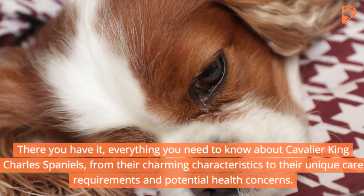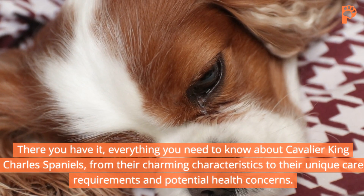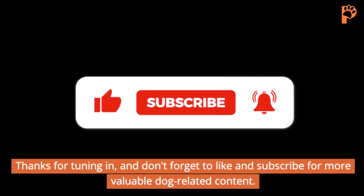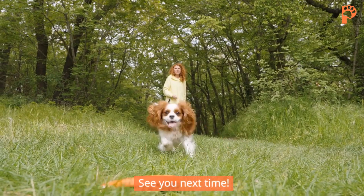There you have it — everything you need to know about Cavalier King Charles Spaniels, from their charming characteristics to their unique care requirements and potential health concerns. Thanks for tuning in, and don't forget to like and subscribe for more valuable dog-related content. See you next time.